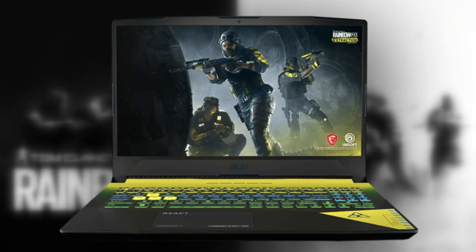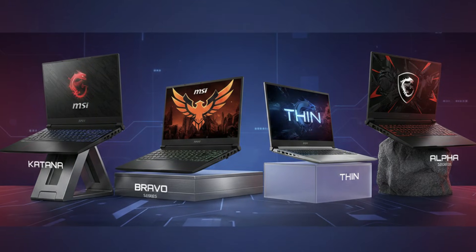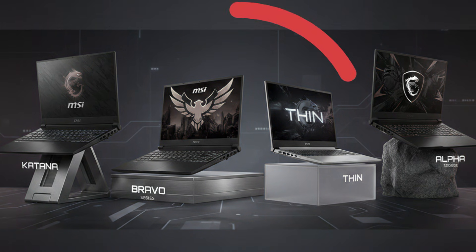Crosshair has been a lineup that has seen previous partnerships with certain games — Rainbow Six Siege comes to mind, and that's one of the laptops we loved reviewing at 91Mobiles. But focusing on the brand strategy, the idea here is that for every price segment you have one specific brand series. The Alpha, Bravo, Katana, and other series have all been quietly discontinued to clear up the confusion.